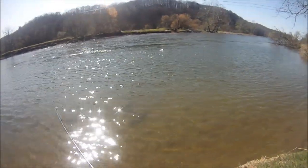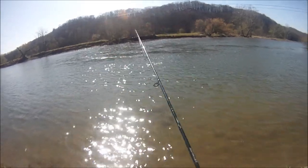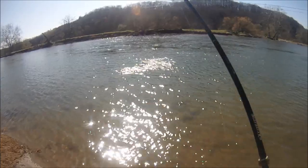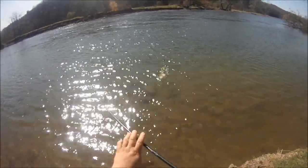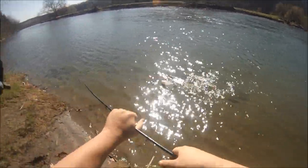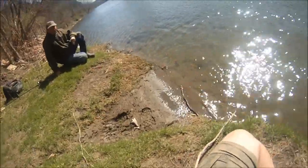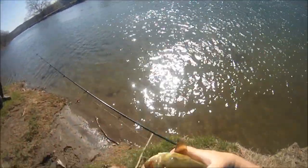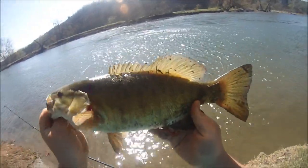My bail broke for a minute there - don't know what happened. The line started coming off the spool in a weird way when I tried to set the hook. That's a decent one for a small river. He's making a big commotion. Let me get my hand on him before he flaps. Yeah, it's nothing great but it's better than the others.